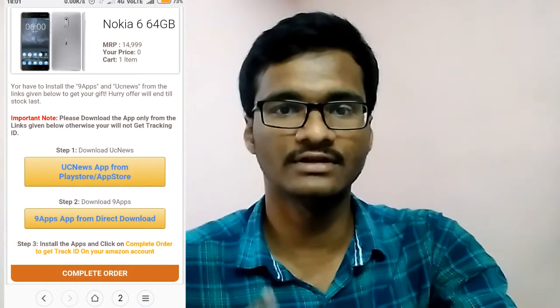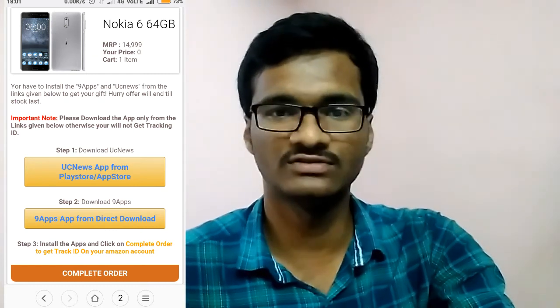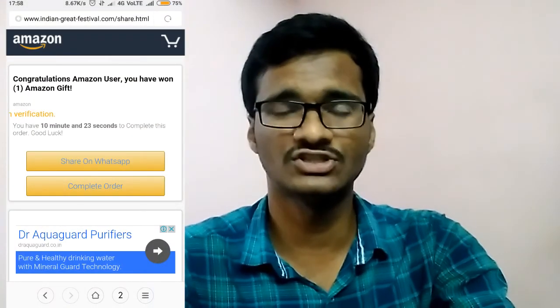The next reason: the last step asks you to install two or nine apps. You can't get any amount of money from this. The next step requires you to share the message with 10 WhatsApp members. You have to share this message — that's how the scam spreads.